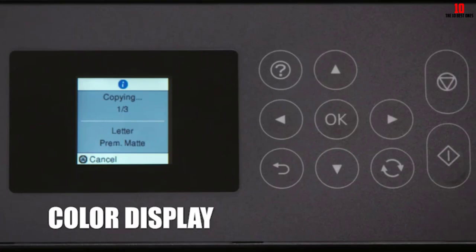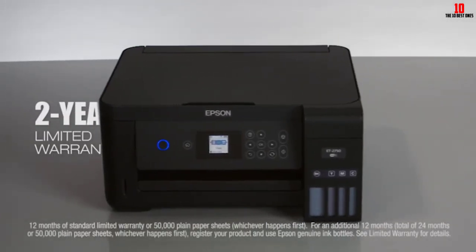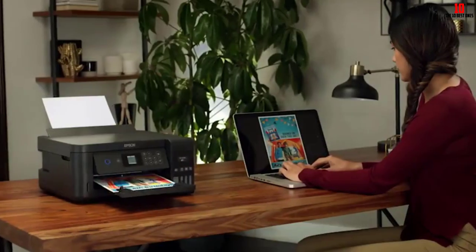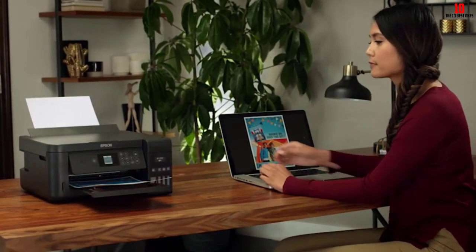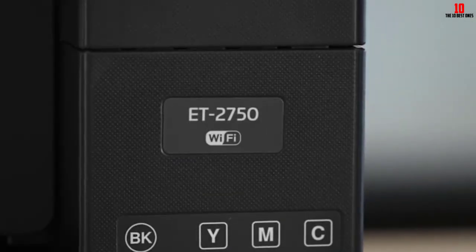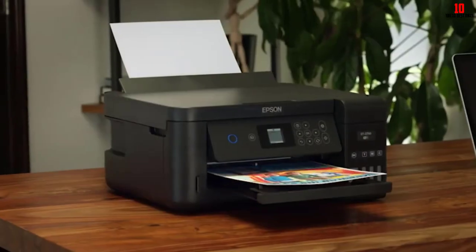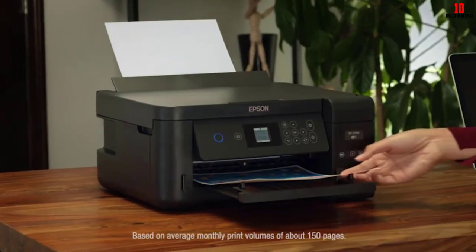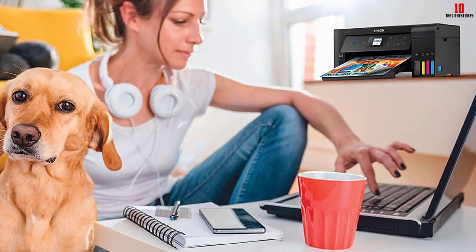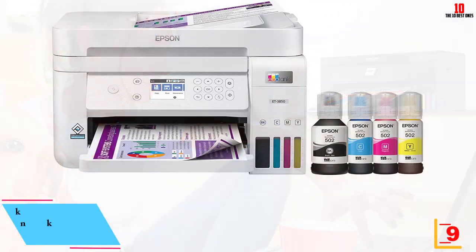Trusted Reviews conducted a speed test and found it took just four to five seconds to print a page of text, with their 20-page test document emerging at an average rate of 7.31 pages per minute. At a retail price of $393.99, the EcoTank ET-2750 is hardly the cheapest all-in-one on the market, but few printers offer the same combination of eco-consciousness, low running costs, and consistent printing speed.